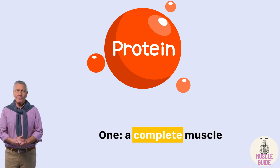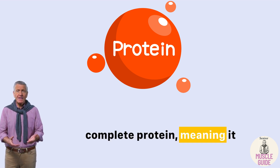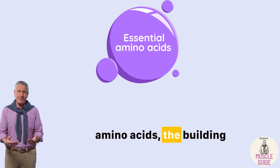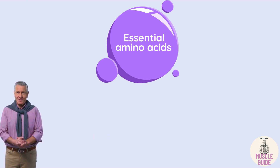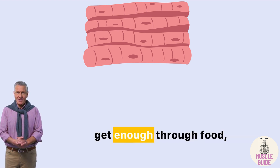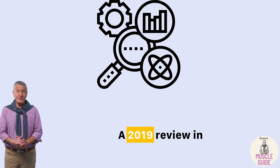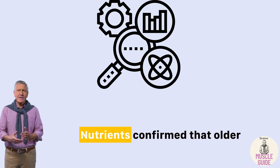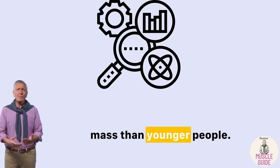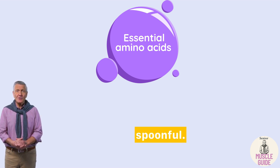First: a complete muscle-building protein. Nutritional yeast is a complete protein, meaning it contains all nine essential amino acids — the building blocks your muscles need to repair and grow. Your body can't make these on its own, and if you don't get enough through food, your body starts breaking down muscle to get them. A 2019 review in Nutrients confirmed that older adults need more complete proteins to maintain muscle mass than younger people. Nutritional yeast provides exactly that, in just one spoonful.